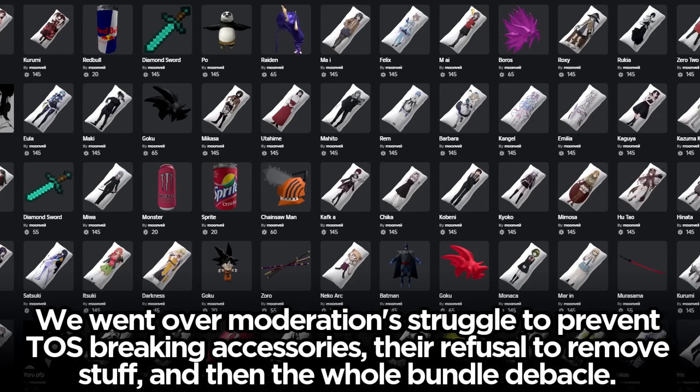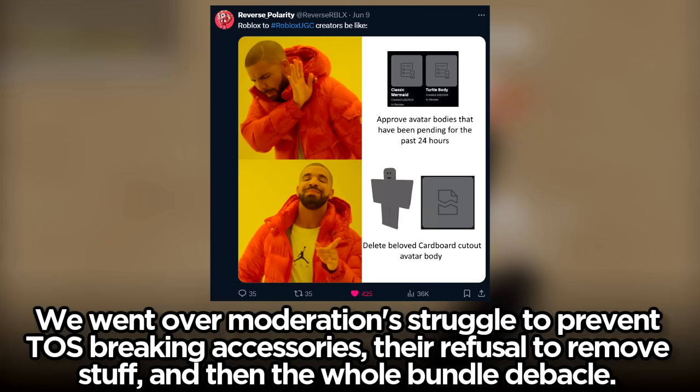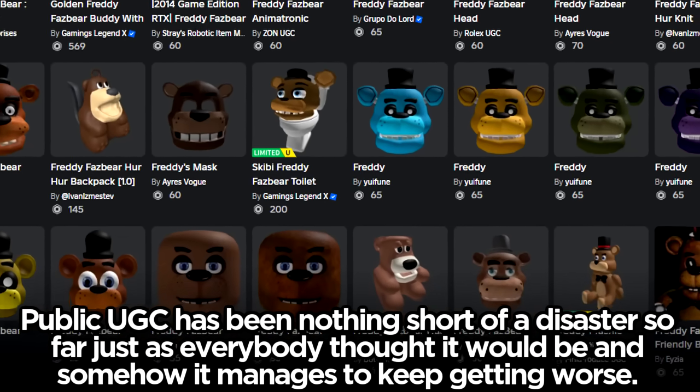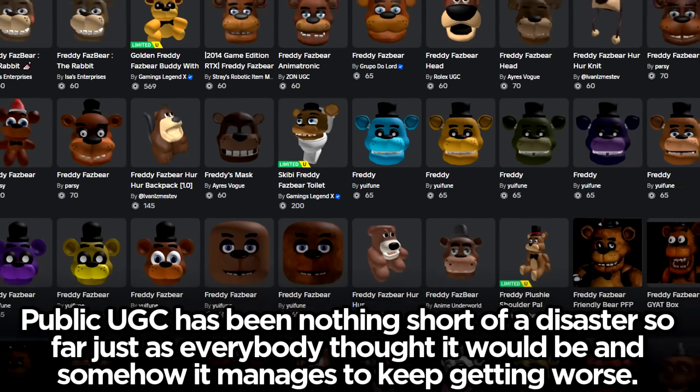We went over moderation's struggle to prevent TOS-breaking accessories, their refusal to remove stuff, and then the whole bundle debacle. Public UGC has been nothing short of a disaster so far, just as everybody thought it would be, and somehow it manages to keep getting worse.